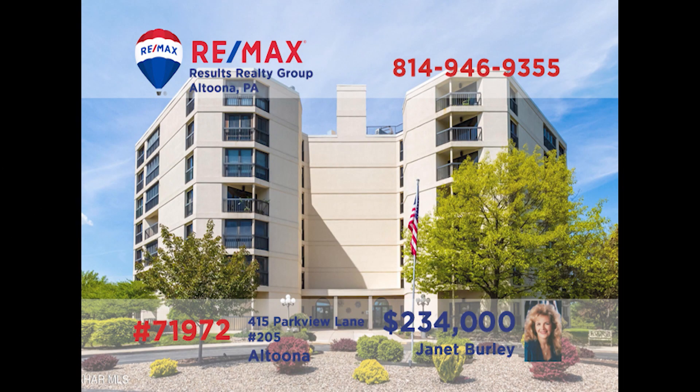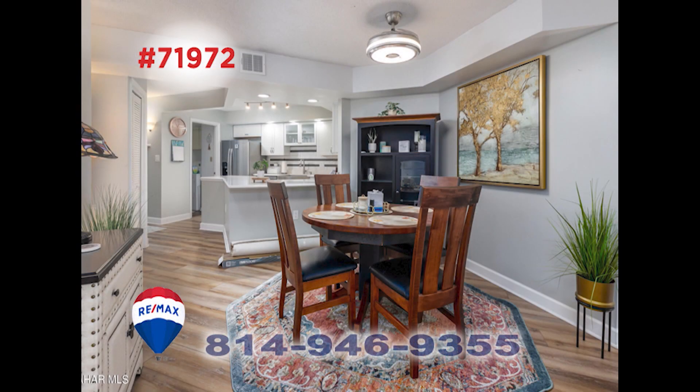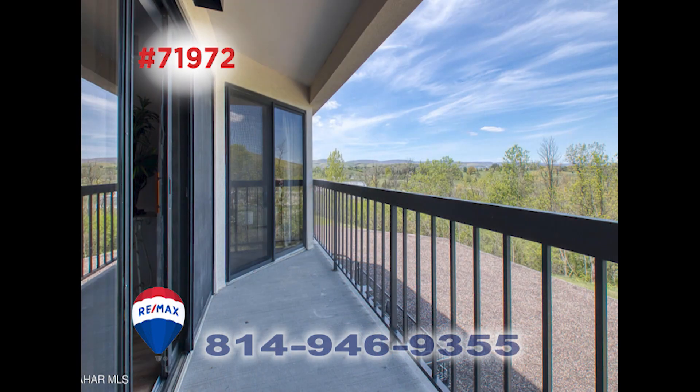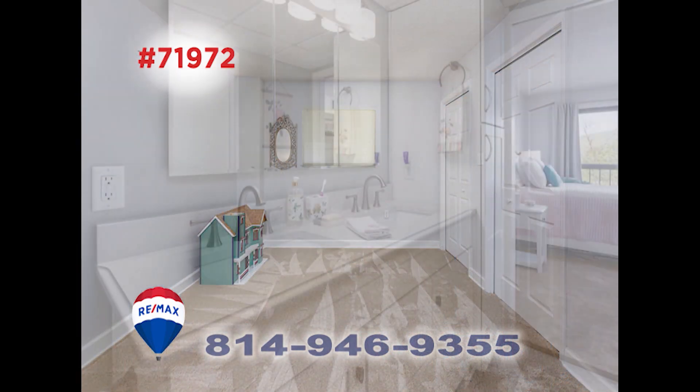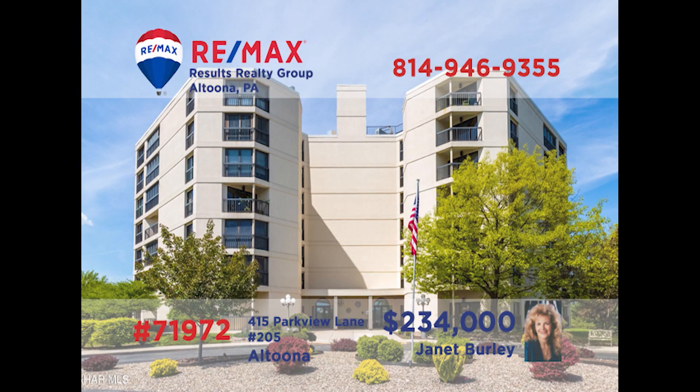Janet Burley welcomes you to luxury living in this Altoona condo. This kitchen is a chef's dream with quartz counters and all appliances, and you'll find a dining area just steps away for easy meal service. When you're not relaxing in the living room or out on the balcony, you can join the well-attended activities in the spacious community room. Two bedrooms, two baths, brand-new upscale flooring, a well-appointed laundry room, and secure parking. Contact Janet to see it all.